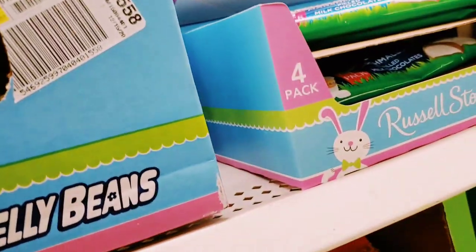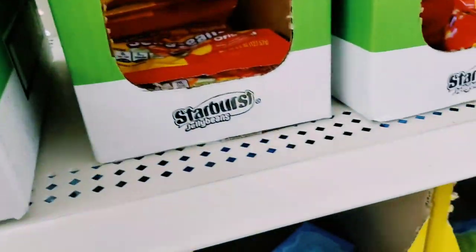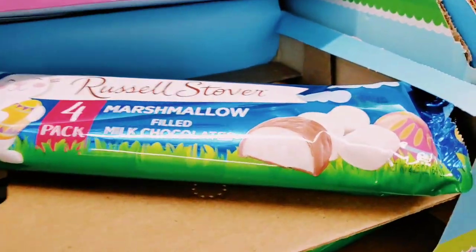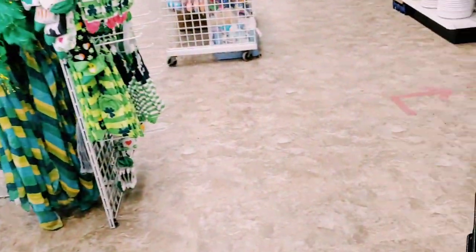Sweet Tart jelly beans, Starburst jelly beans, Peeps — we took a vote in my last video. Some of us don't like Peeps, some of us do!